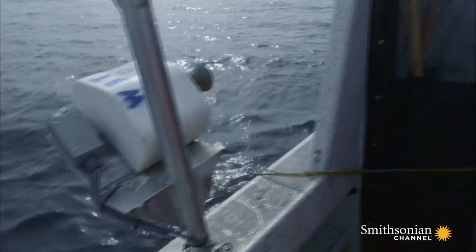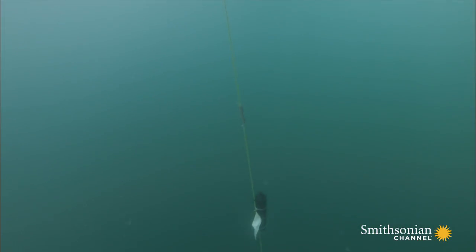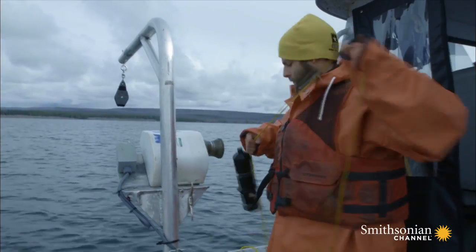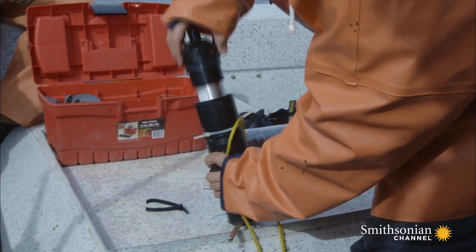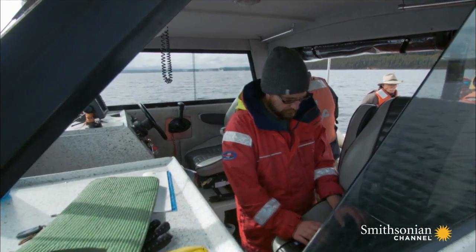With time running out and the whole ecosystem at risk, the biologists needed a more audacious plan. So Gresswell and his team tag lake trout with GPS transmitters and follow them to their spawning grounds.